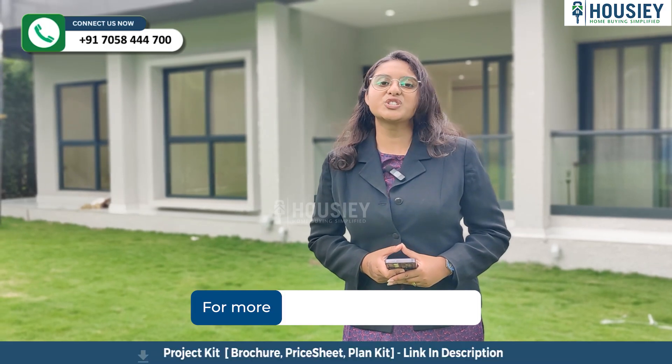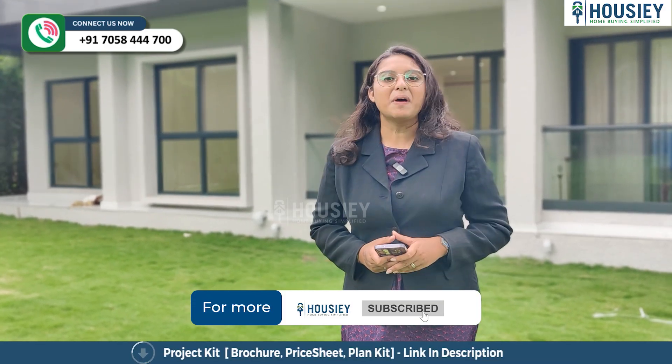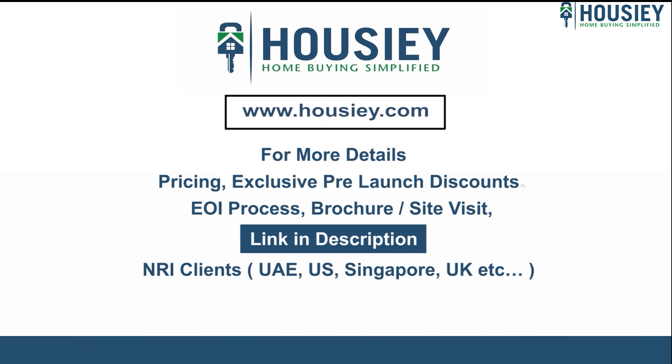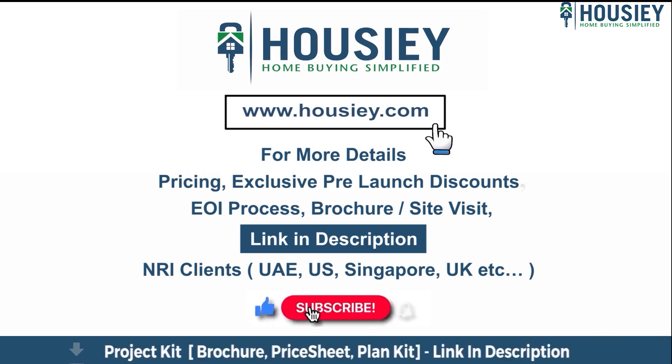So everyone, this was the project overview of Pristine Kaira located in Vimanagar, Pune by Pristine Properties. If you have any queries related to the project like pricing, exclusive pre-launch discounts, EOI process, brochure, or you want to do a site visit, you can click on the link mentioned in the description. Our NRI clients from UAE, US, Singapore, UK and other countries can also connect with us on the same link. If you liked this video and want to watch more such new launch teaser videos, subscribe to our channel, Housing!